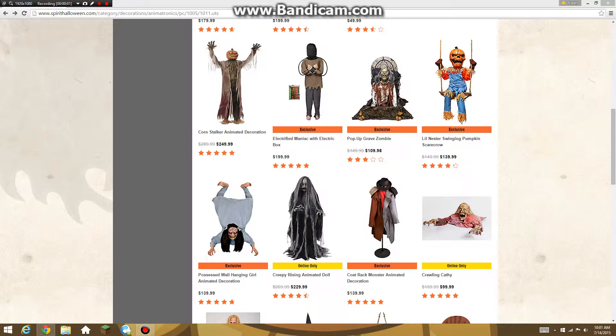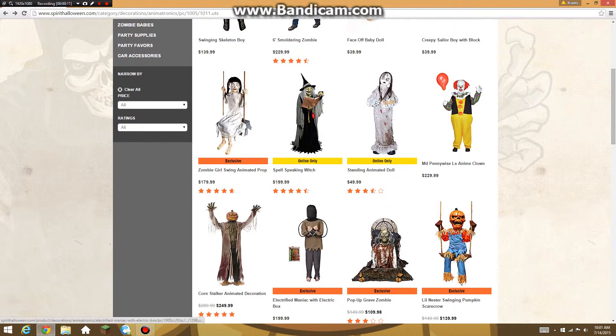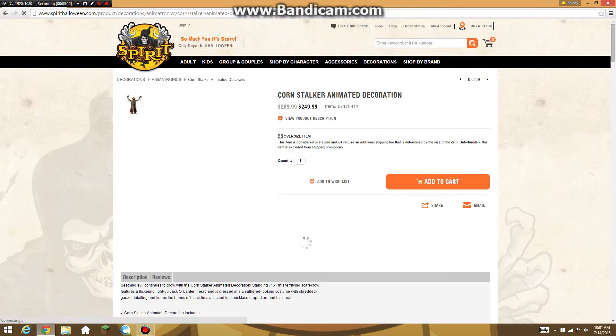Hey guys, and today I am going to be showing off this — it's going to be another prop review. Today I'm going to be reviewing the Cornstalker Animated Decoration.